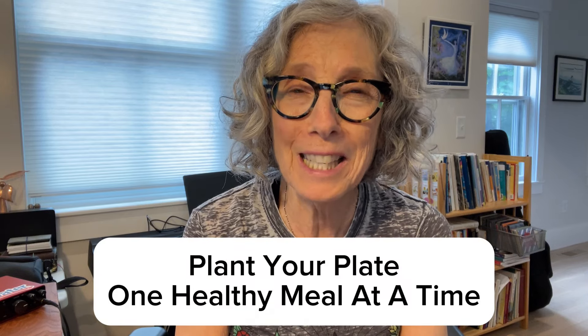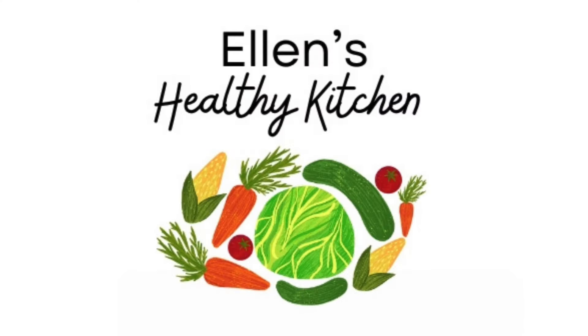I'm Ellen Allard of Ellen's Healthy Kitchen, and it is my mission to help you plant your plate one healthy meal at a time. This is what I have pretty much every single day for breakfast. I've been adding more water than I used to — I used to do a cup of water, now I do almost a cup and a half. I want to make room for the cauliflower — can you even believe it? I also want to dilute the calorie density, which is really what is going to help satiate me and keep me full until I'm ready for lunch.